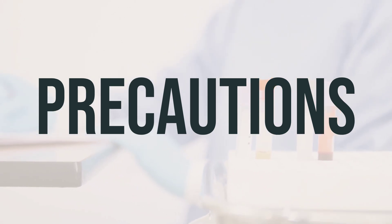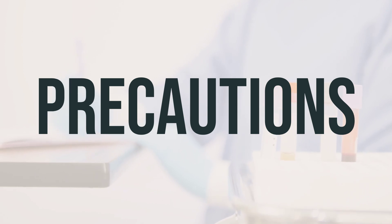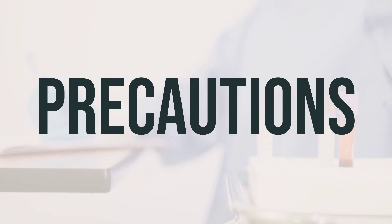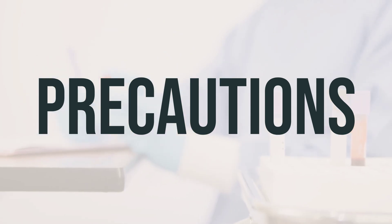Before starting Inclisiran, make sure to inform your healthcare provider if you have any allergies or if you are allergic to any ingredients in the product. Also, discuss your medical history with your doctor or pharmacist. If you are planning to have surgery, inform your doctor or dentist about all the medications you are using, including prescription drugs, over-the-counter drugs, and herbal products.